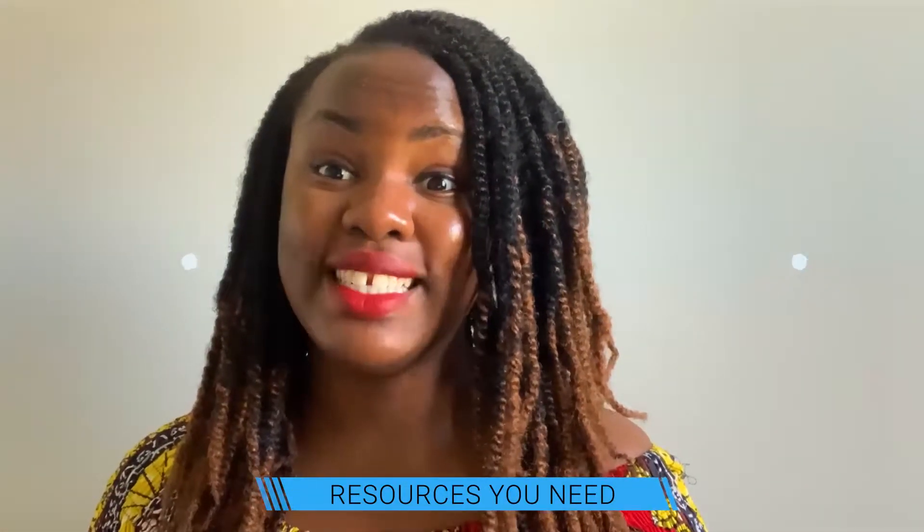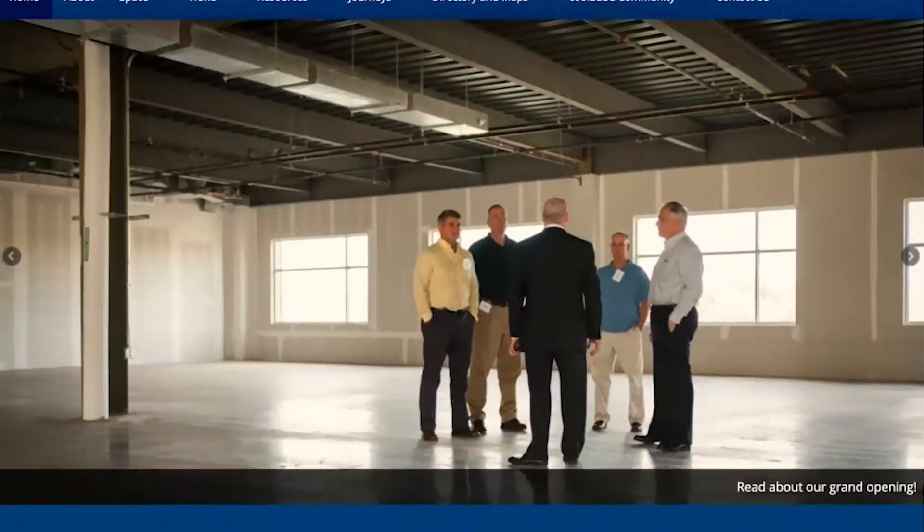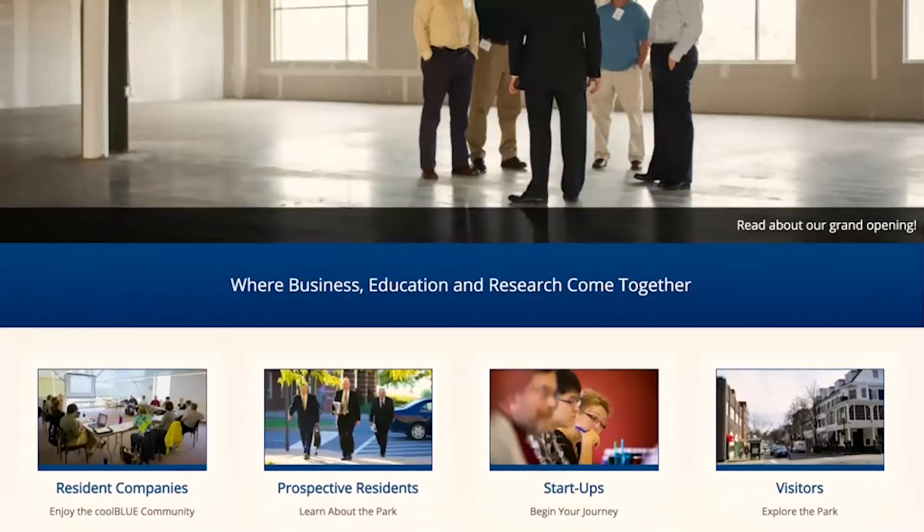The next thing is you want to pick schools that have resources that you need. For engineering students, you need schools with certain equipment or structures specific to your area of interest. Or you could be a student who wants to translate their research idea to a startup or a business. If a school has that structure and you tell them in your personal statement that you're interested in making use of it, you become an attractive candidate.